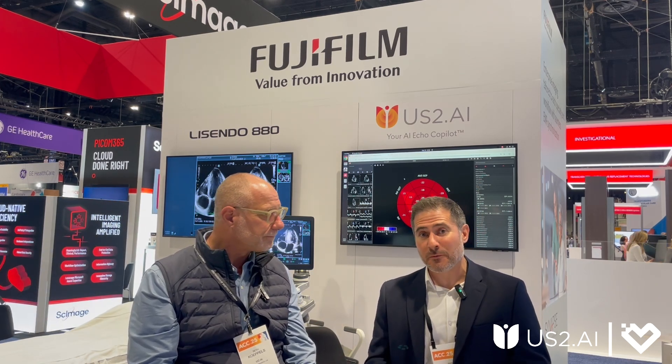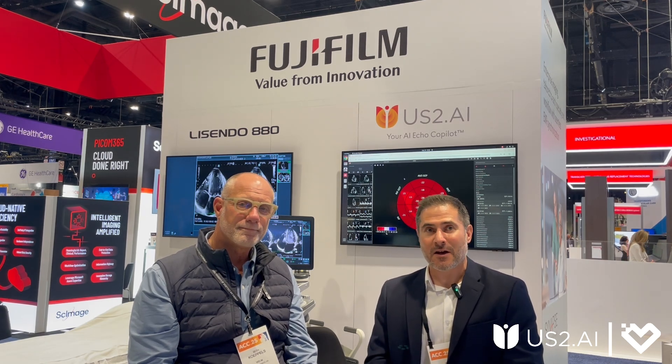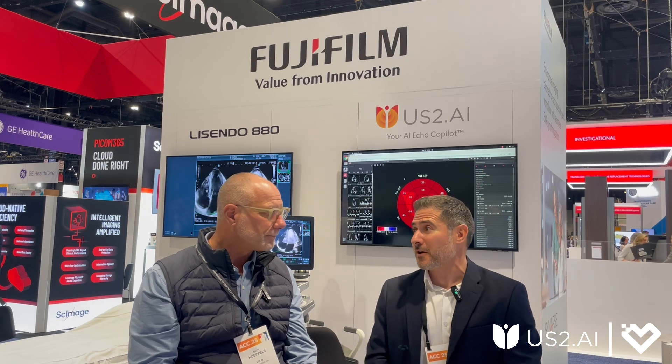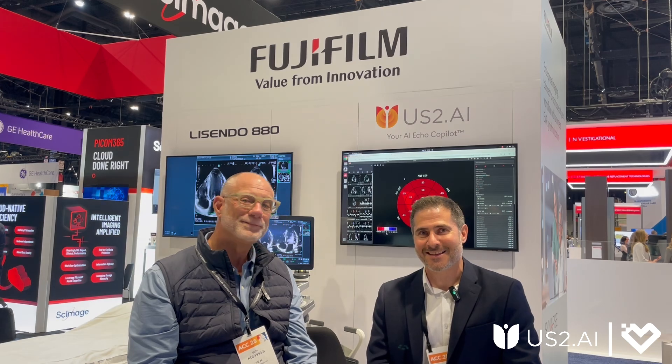Thank you so much, Seth. Thank you. I think we all learned a thing or two about how to bring Us2AI into your workflows, whether it's through the cart or through the platform. Absolutely. Catch you next time, everybody. Cheers.